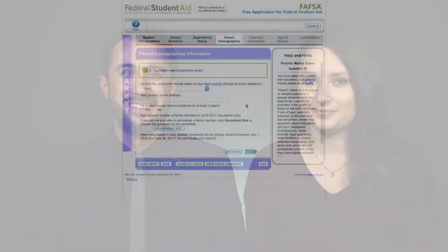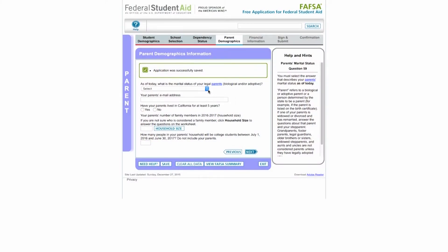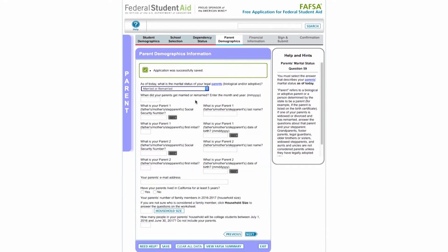We recommend you have your parents with you while you go over the remaining steps and while completing the following sections of the FAFSA. Enter your parents' marital status as of today. If your parents are married, or if your parents are unmarried and live together, you will need to provide information from both parents.